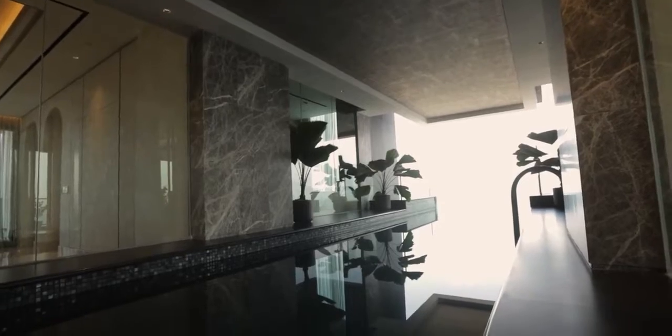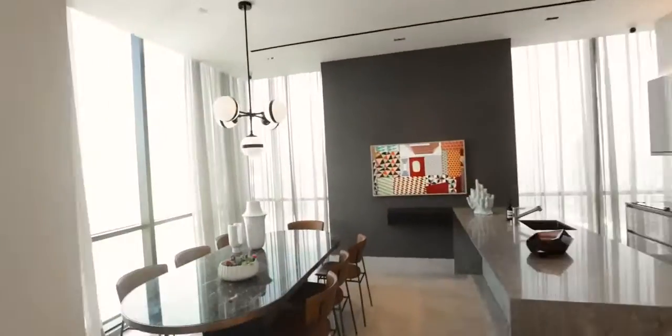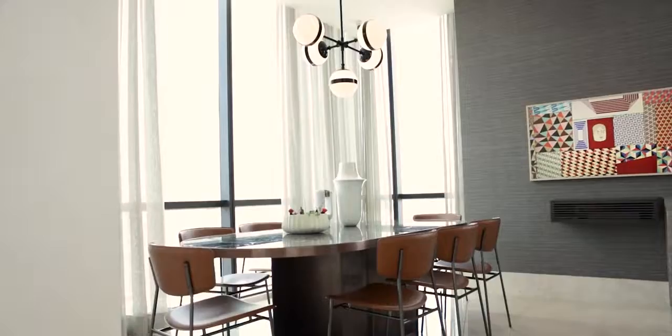Overlooking from this dining area, you can see the indoor swimming pool and also a glimpse of the poker room, where they use the Peggy Guggenheim hanging lamp from Vistosi as a centerpiece.